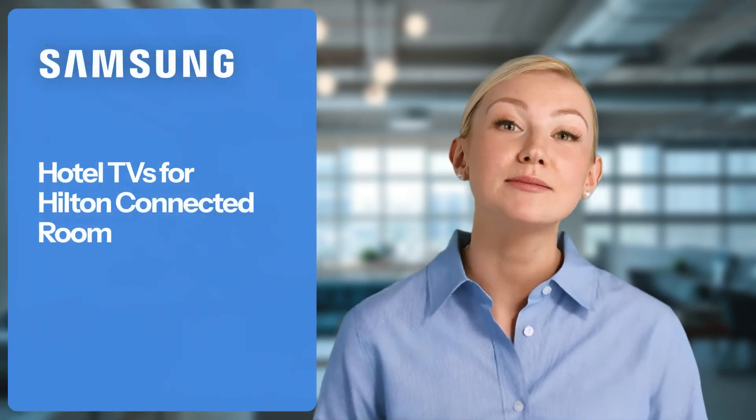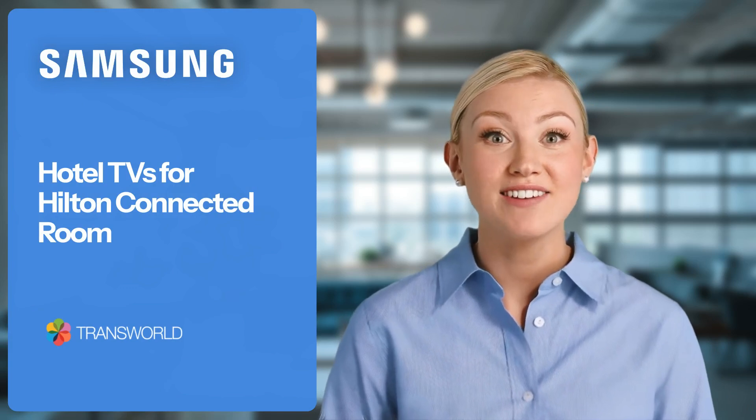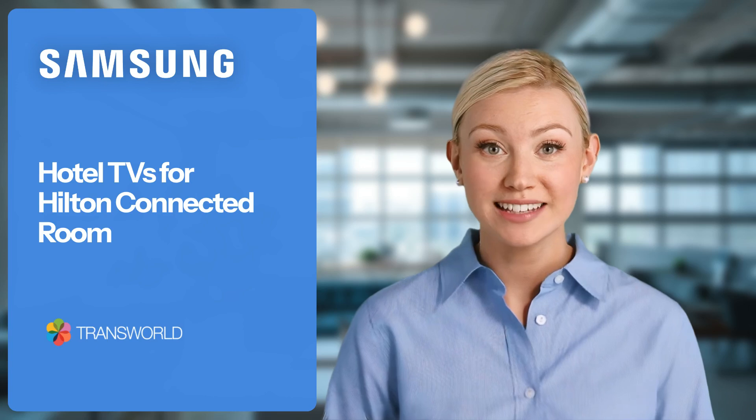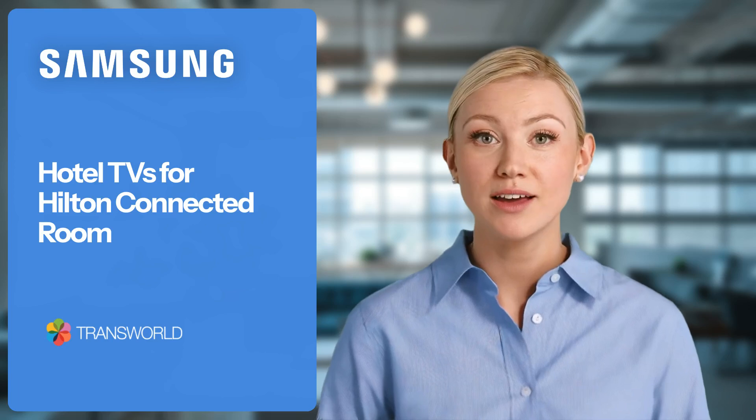Introducing the new and improved Samsung Hotel TVs, specifically designed for Hilton Hotels and the innovative Hilton Connected Room experience. Available with Transworld, the premier Samsung Hotel TV partner.